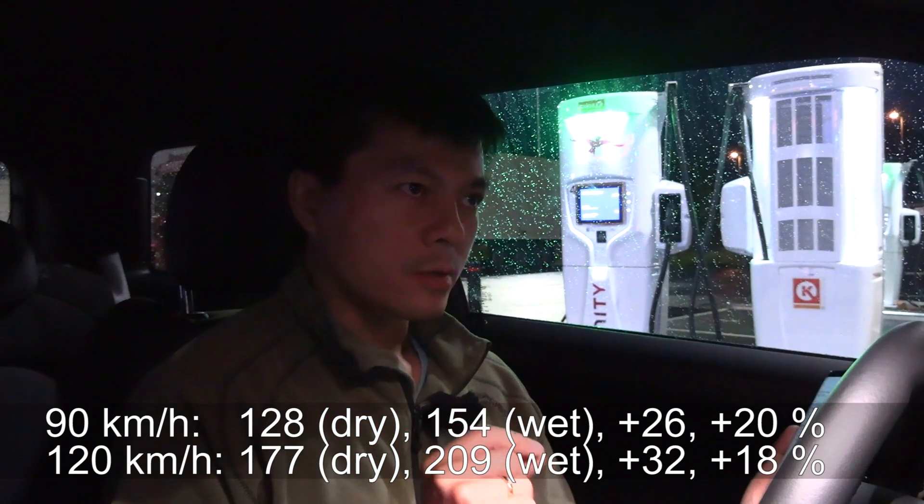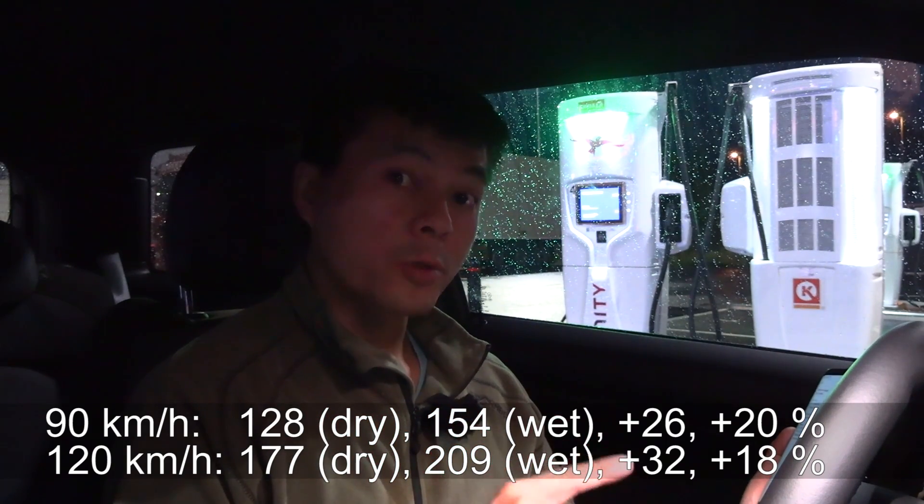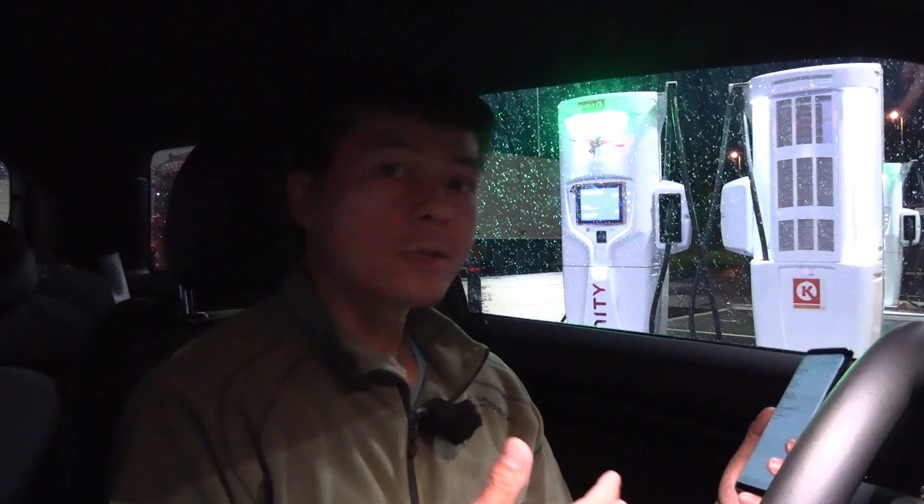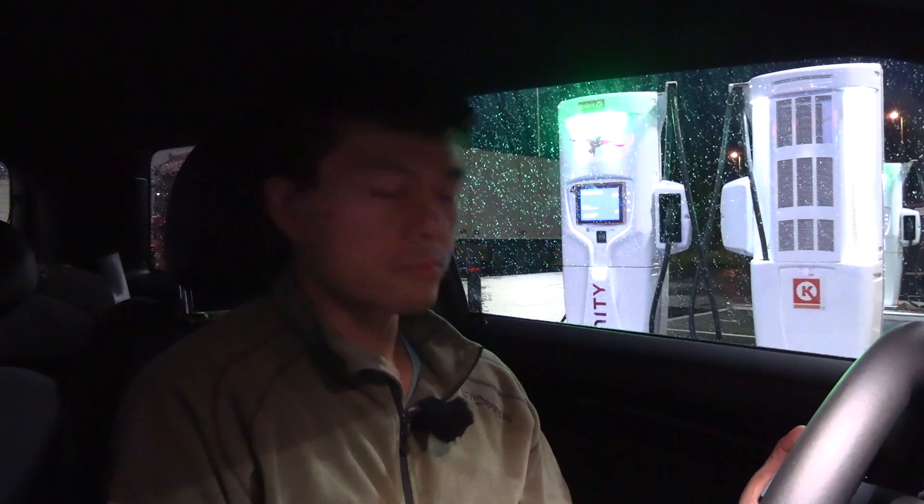Of course, how much the increase is also depends on the road. Today was very wet, but if it's not as wet, or if it's been several hours since it was raining, then the increase is smaller. But the trend is clear — consumption goes up on wet road.